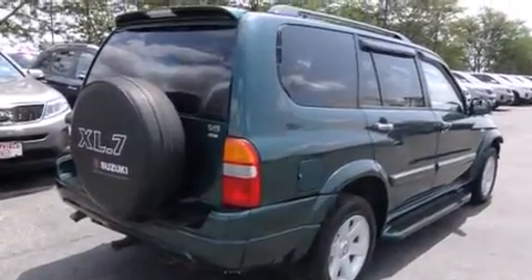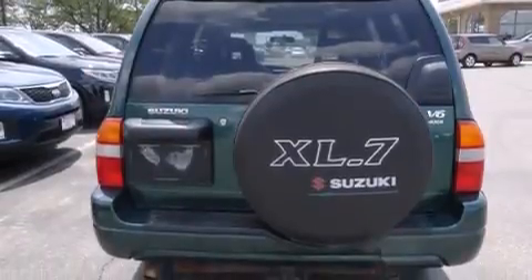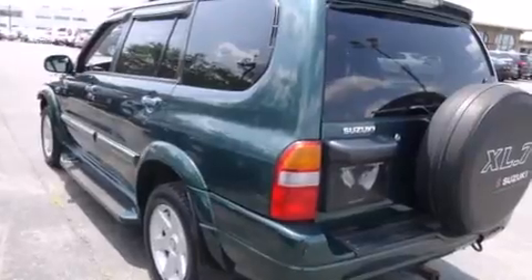Its top features include a premium audio system, skid plates, and a sunroof that enables you to fill the cabin with fresh air at the push of a button.